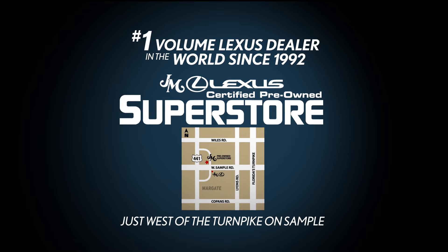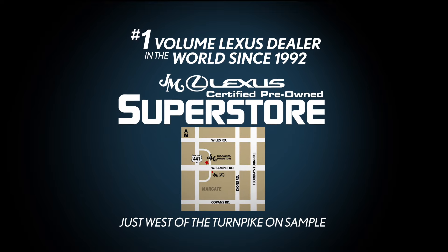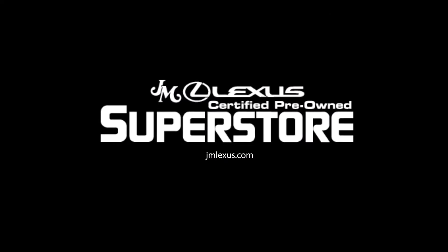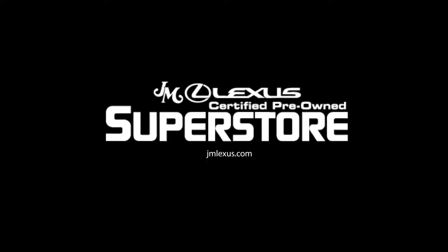Visit the JM Lexus Pre-Owned Superstore across the street from JM Lexus, just west of the Turnpike on Sample. JMlexus.com. JMX.com.